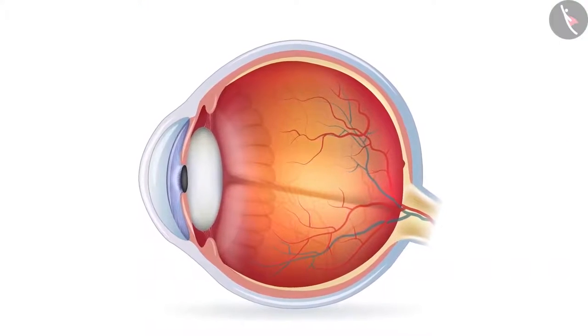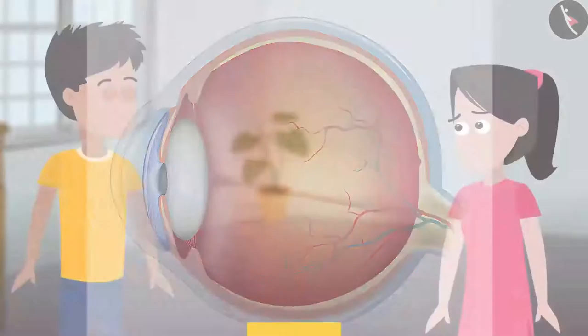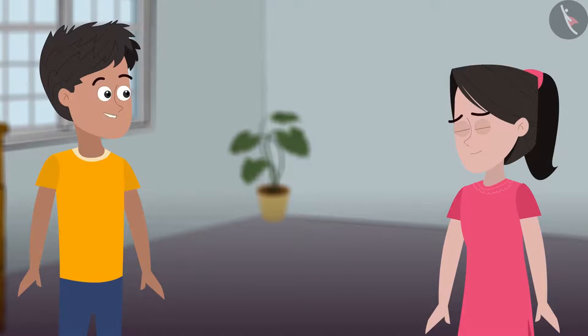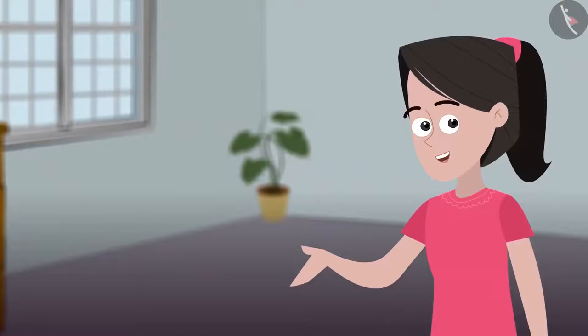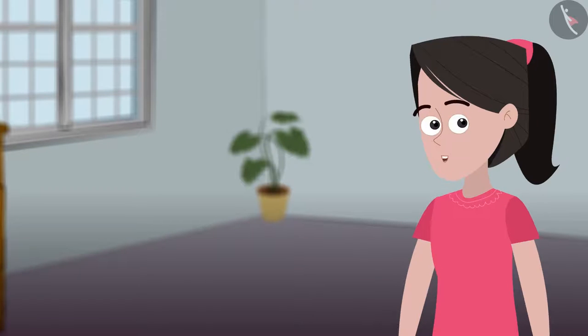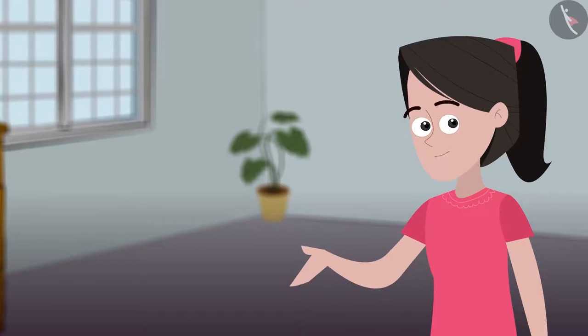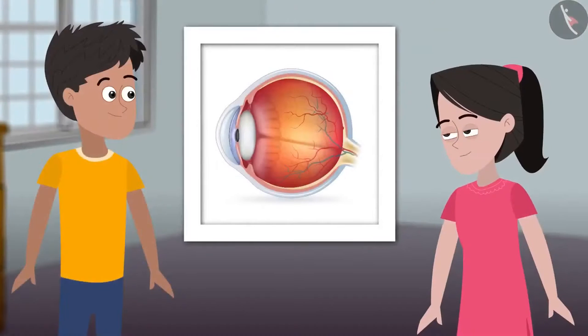The book says that the muscle called iris controls the amount of light that enters our eyes. This is how it looks up close when the iris allows more light to enter. Friends, can you tell when the iris allows more light into the eye and when does it allow less? You can do an experiment — sit in a dark room for a while and then go out in the sun, and ask your friend to observe how open your iris is in each condition. The white portion of the eye is called the cornea. The iris muscle controls the amount of light entering the eye and the lens focuses light on the back of the eye on a layer called the retina.